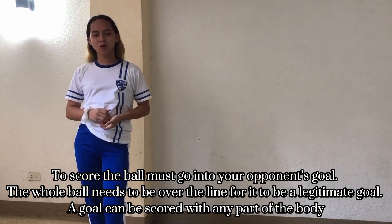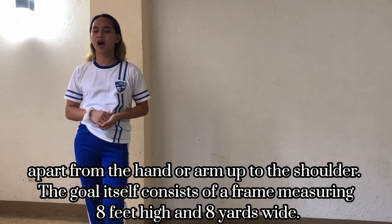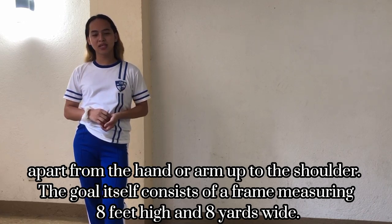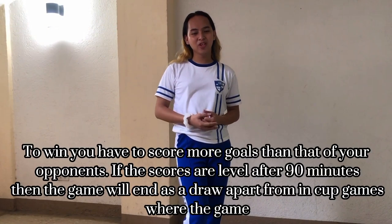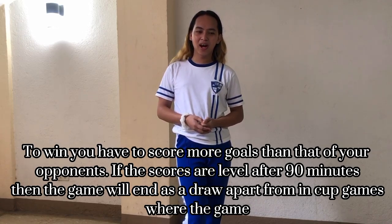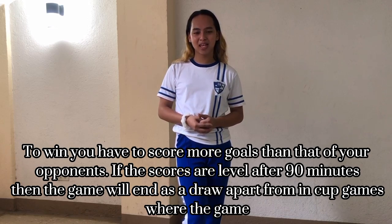Rules and Regulations of Soccer — Scoring. For a goal to count, the ball must go into your opponent's goal and must fully cross the line for it to be a legitimate goal. A goal can be scored with any part of the body apart from the hand or arm up to the shoulder. The goal itself consists of a frame measured 8 feet high and 8 yards wide.